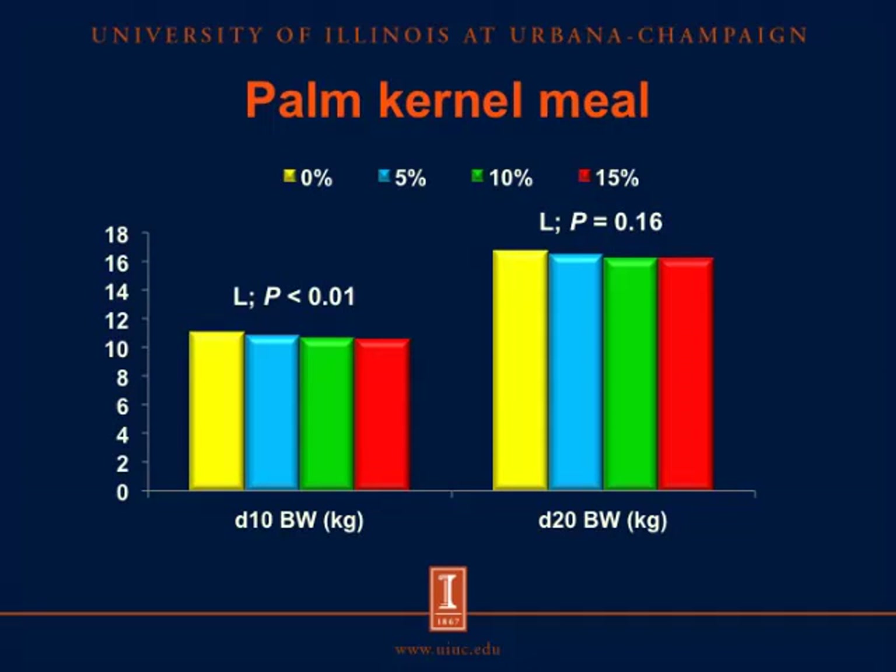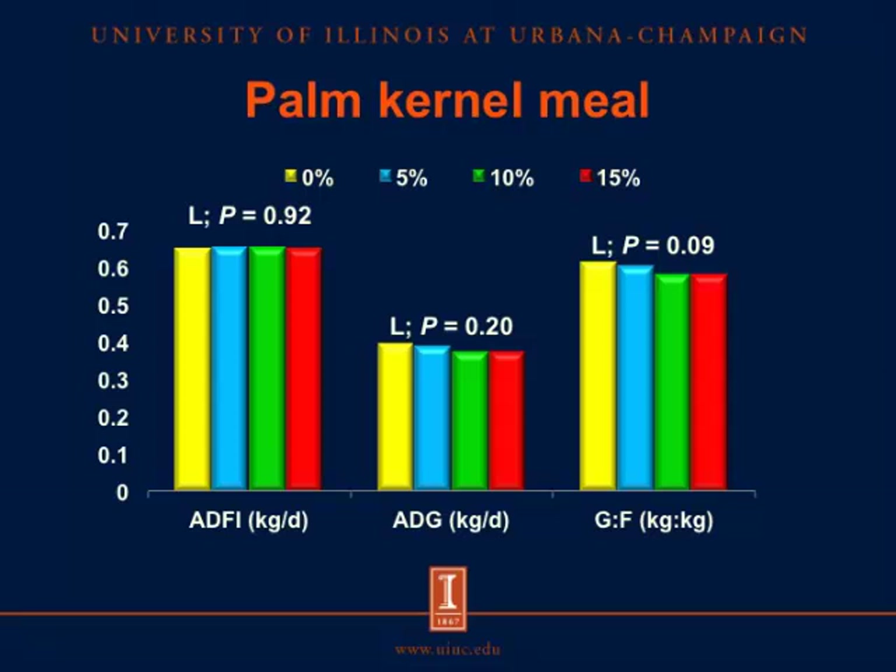For the third experiment using palm kernel meal, body weight at day 10 linearly decreased by the inclusion of palm kernel meal, but body weight at day 20 was not affected. Average daily feed intake and average daily gain were not affected by the inclusion rate of palm kernel meal. However, there was a tendency for gain-to-feed ratio to decrease when more palm kernel meal was included.